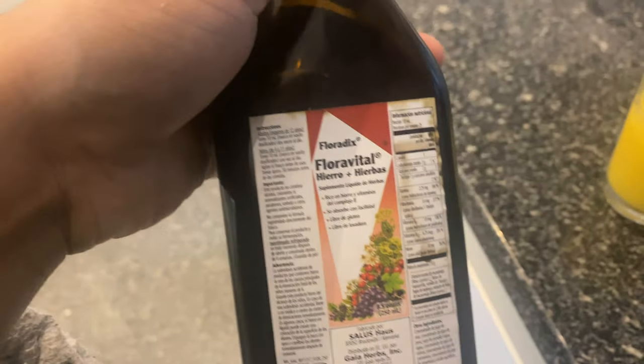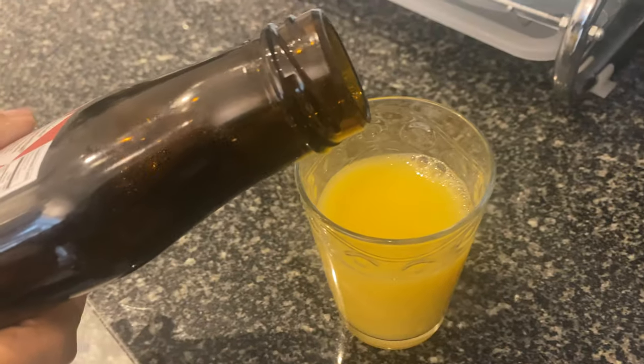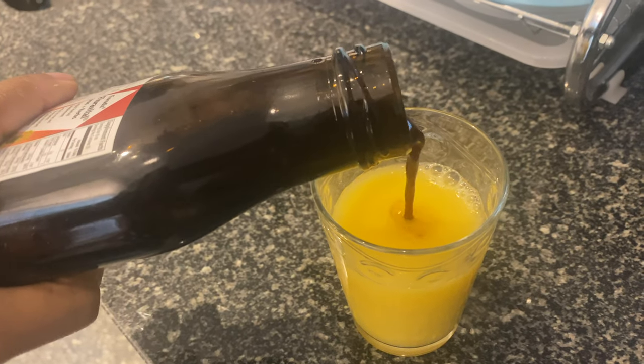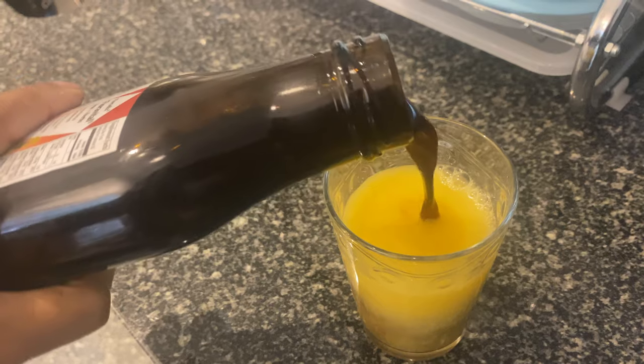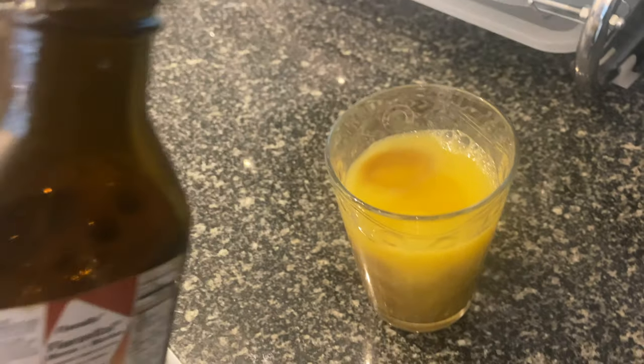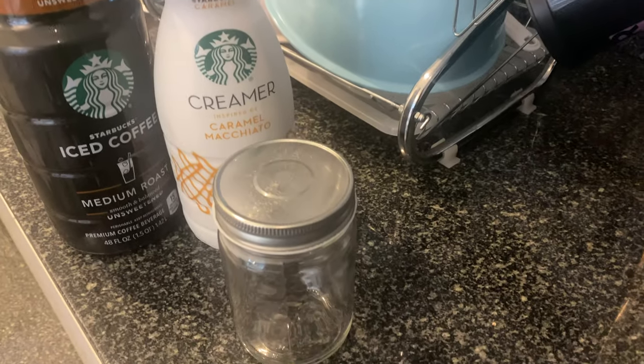First things first, we got some iron to start our day. Going to mix my liquid iron with some orange juice. That's pretty good. Next up, coffee.